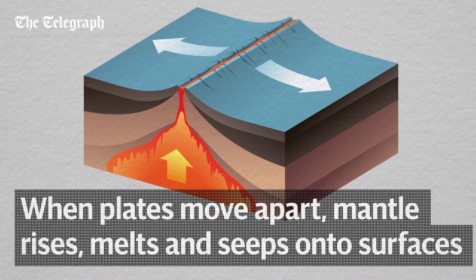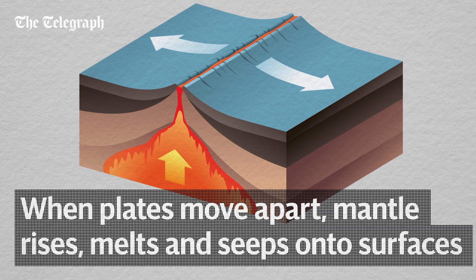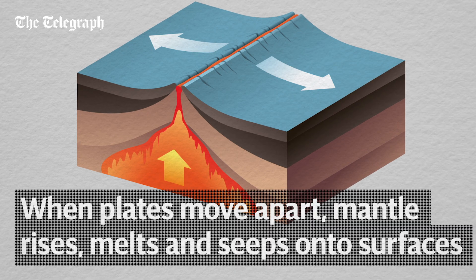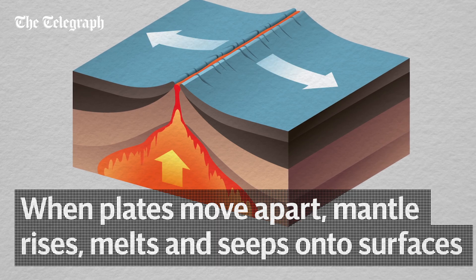At mid-ocean ridges, tectonic plates move apart. This creates space for the mantle rock below to rise. As it moves upwards, the pressure on the rock decreases, allowing it to melt.